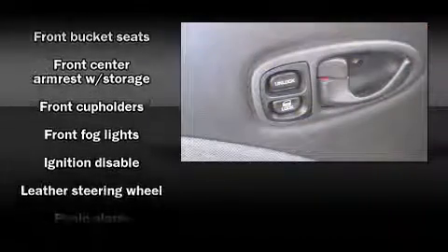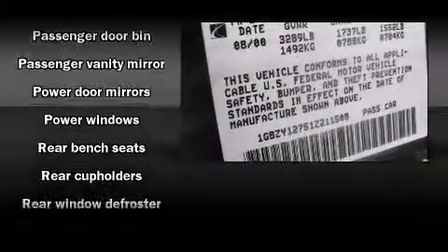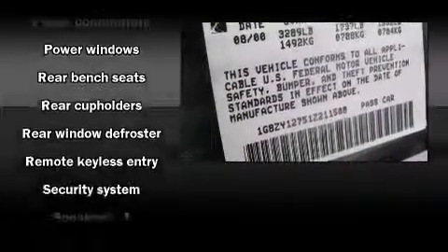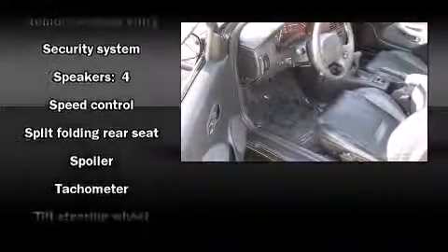A leather steering wheel, front fog lights, remote keyless entry, and a split-folding rear seat. Enjoy your favorite music via the stereo system, which includes a CD player with AM-FM radio and four well-positioned speakers.